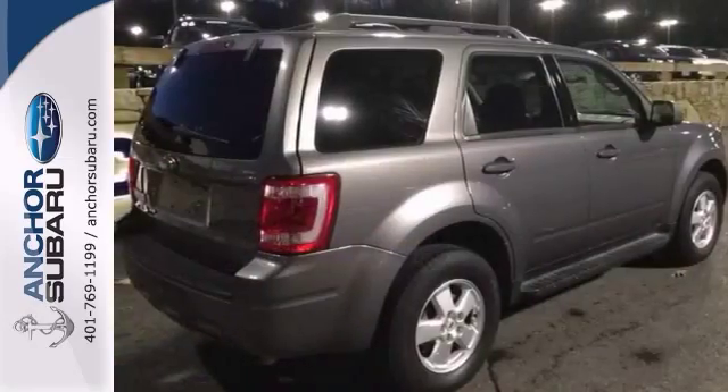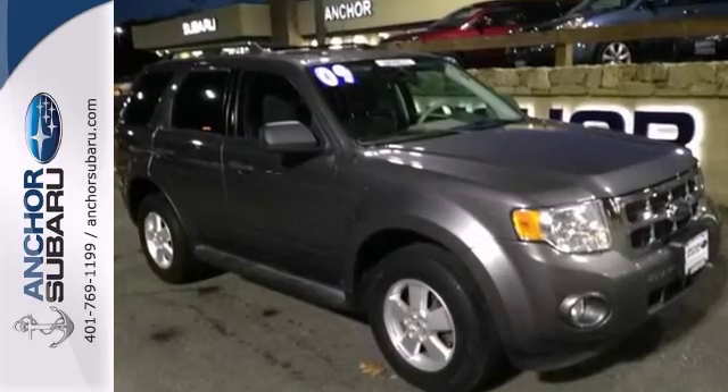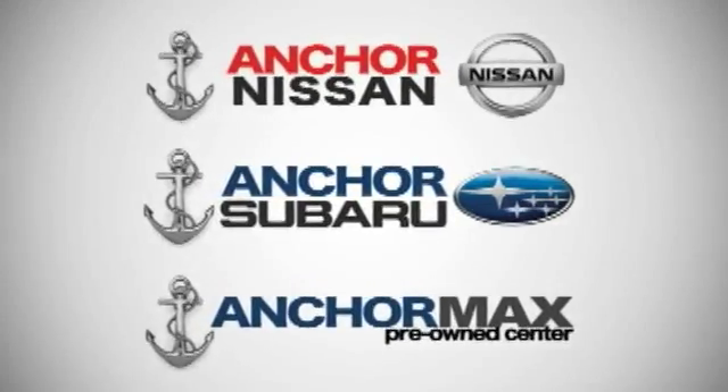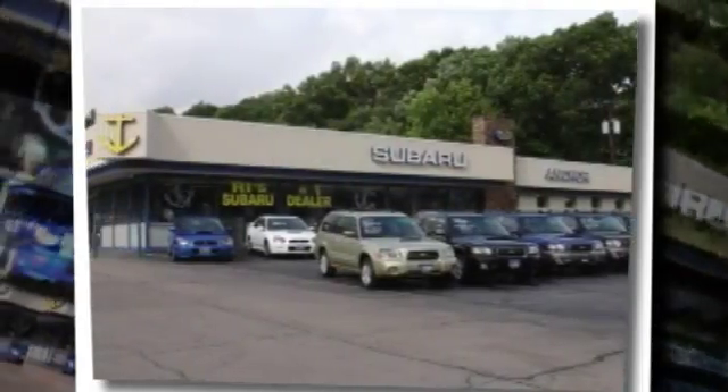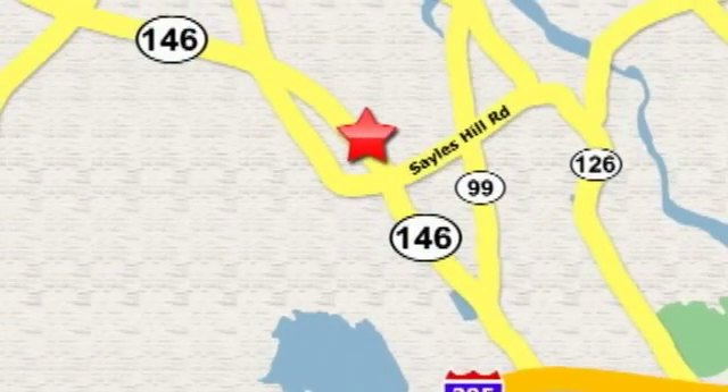It also has alloy wheels and a sunroof. Please don't hesitate to give us a call today. At Anker Auto Group, our number one goal is to make sure you're satisfied. Stop in today — we're conveniently located just 10 minutes north of Providence on Route 146.